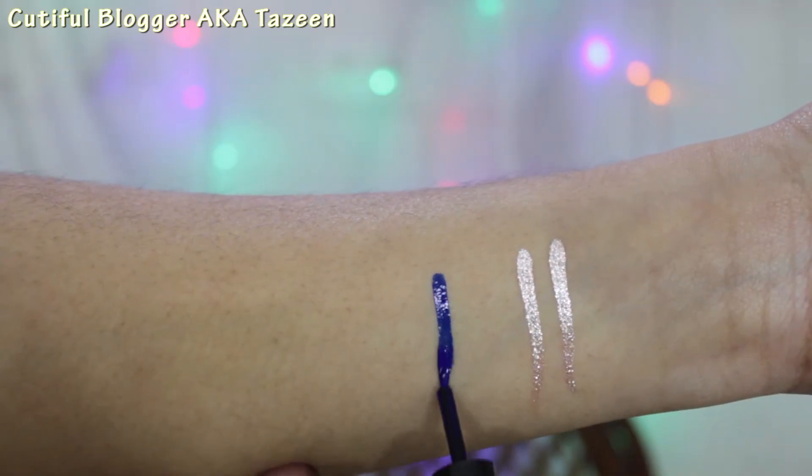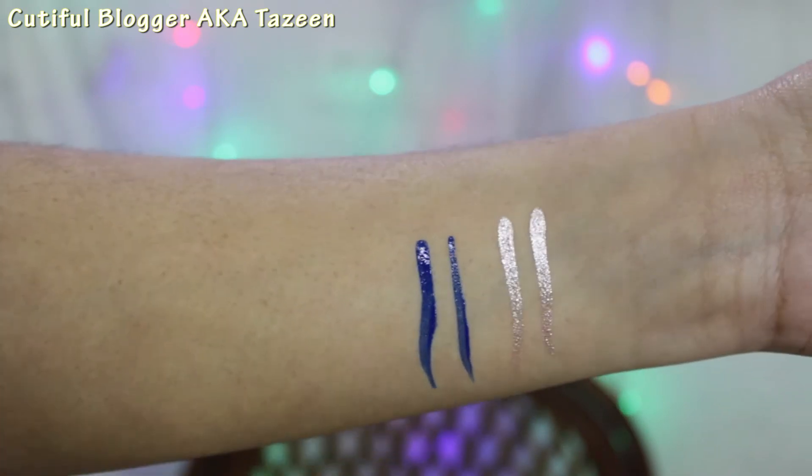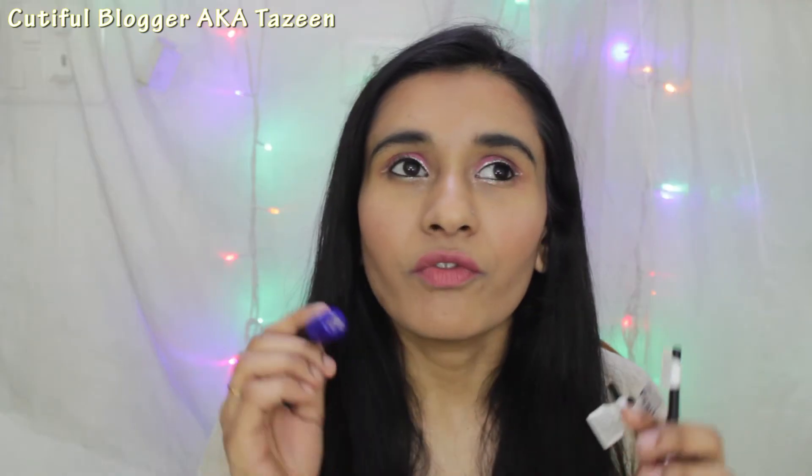It has lots and lots of shimmer which I actually love about this color. The next one is the blue one — shade number 15. It has shimmer in it but very, very little. All these shades are very, very pigmented.